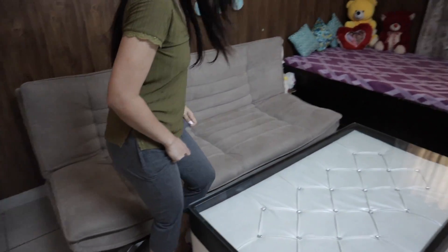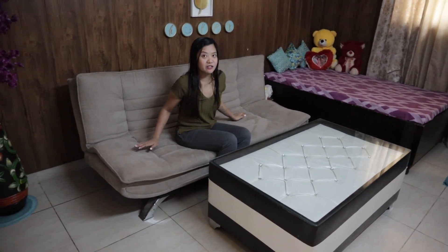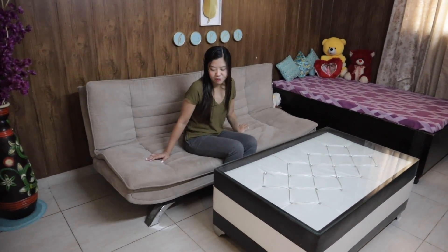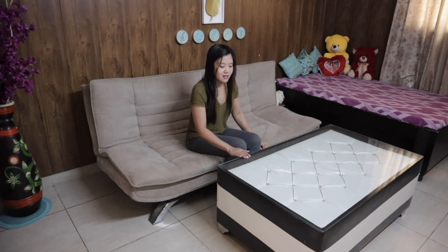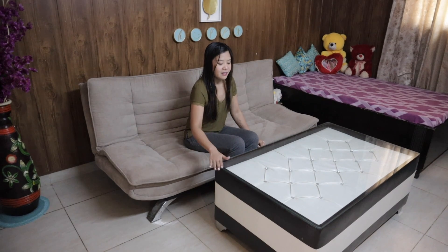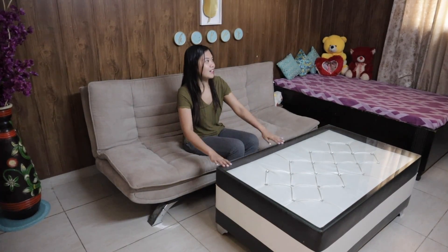And this is our sofa. The sofa has changed — before we had a different one, a sofa bed. But they bought a new one. And this is their dining table — well, ours actually. I keep forgetting because we don't live here anymore, but I'm used to calling it theirs.